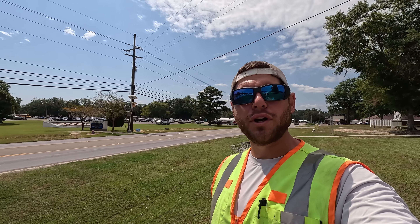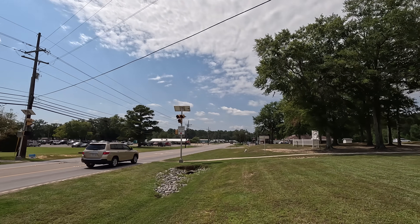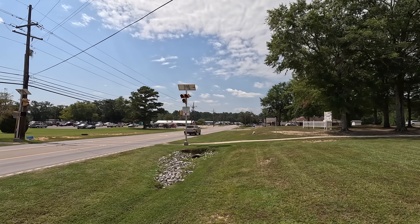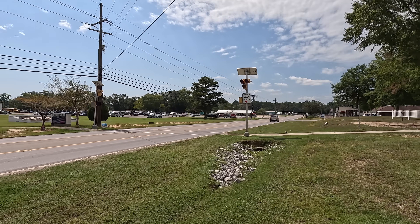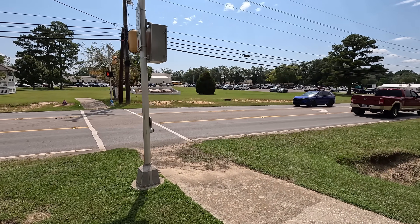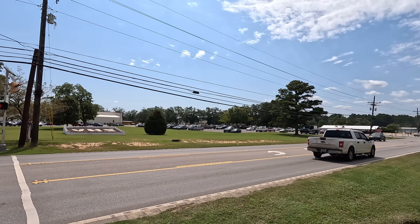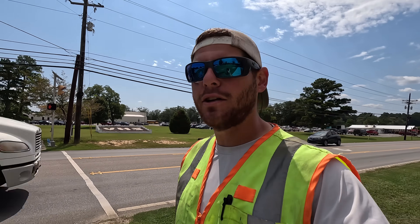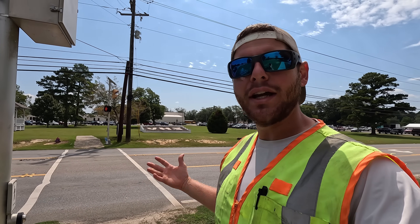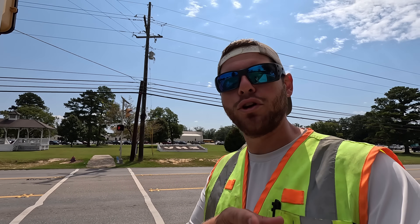Welcome to the fascinating world of traffic signals. Behind me we have a school HAWK system for this crosswalk. A kid from this high school here needs to cross the road. They can activate the crosswalk and stop traffic when they do so. We have been called out here with the great explanation of saying it's not working. So let's see if we can resolve that issue and get them working.